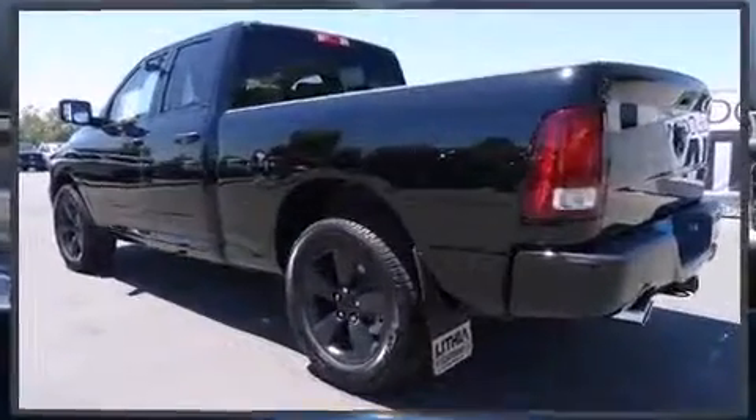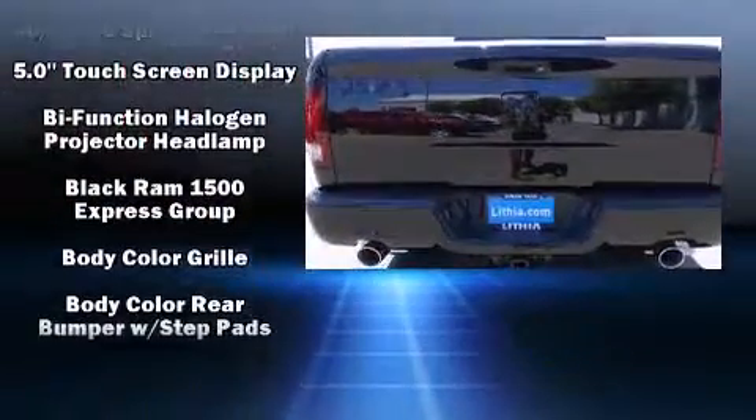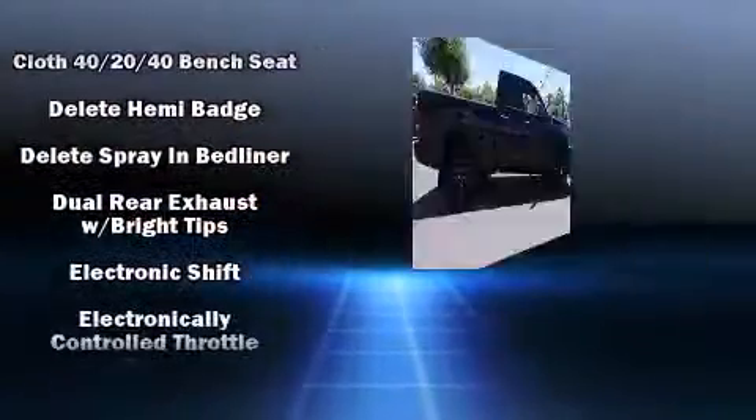It distinguishes itself from the competition with features such as a tachometer, a rear-step bumper, a front bench seat, a trailer hitch, a bed liner, and one-touch window functionality.